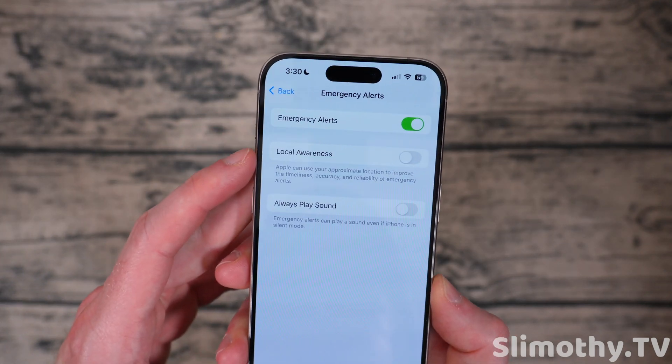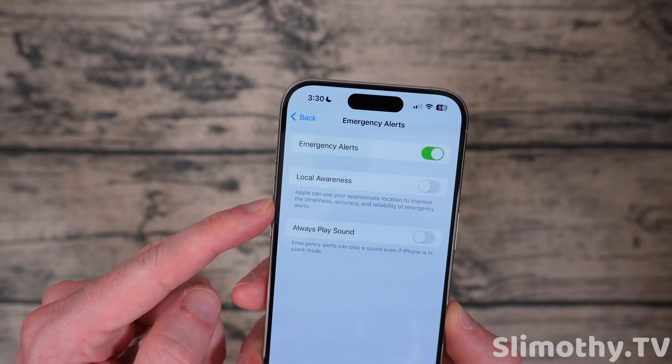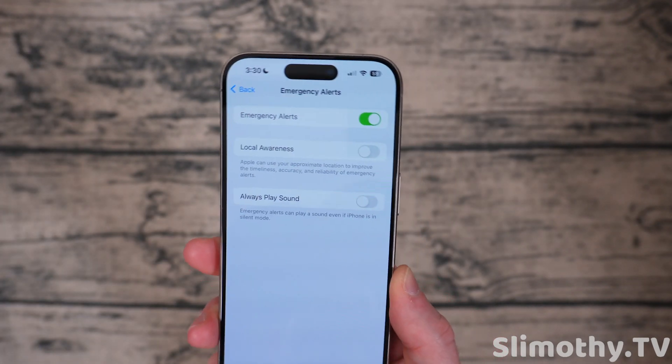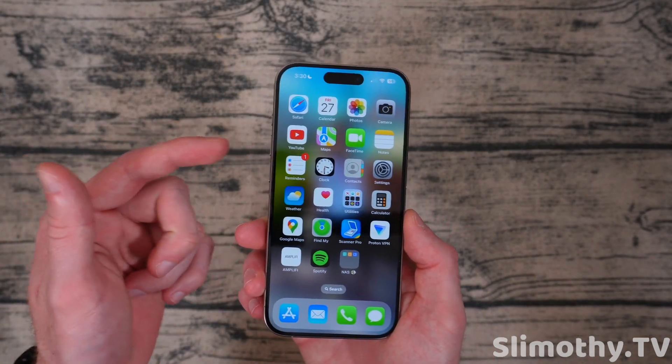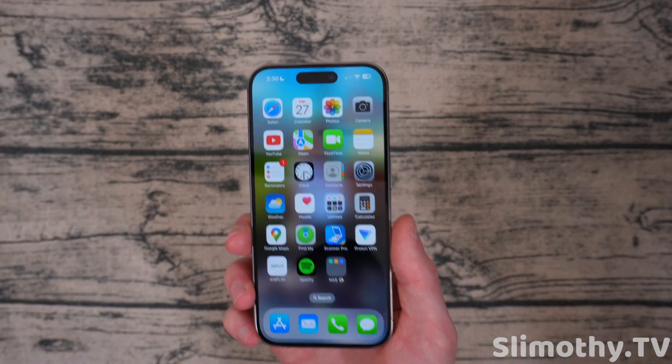In Emergency Alerts there's a new 'Local Awareness' option — Apple will use your approximate location to improve the timeliness of alerts. You can turn that on if you want; I'm not going to. There are also new weather widgets and a digital clock widget if you care about that.